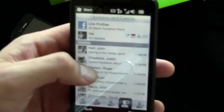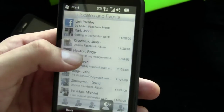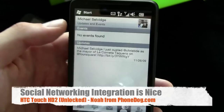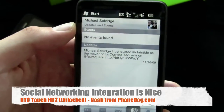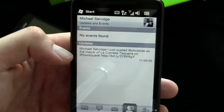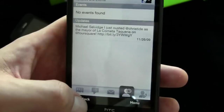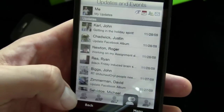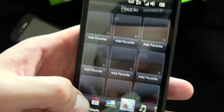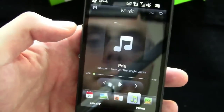Here's my friend Michael Selvage — there are his latest updates, no events found, and his Facebook photo as his contact photo. Pretty cool stuff — nice integration of the social networking, even if you don't necessarily want to go to the social networking websites themselves.